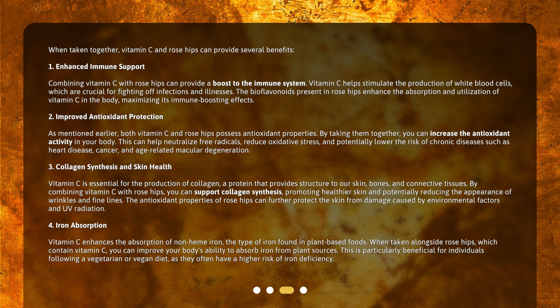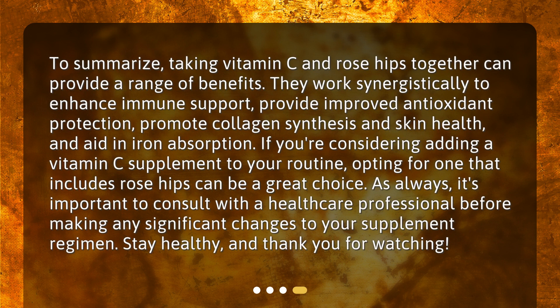Fourth, iron absorption. Vitamin C enhances the absorption of non-heme iron, the type of iron found in plant-based foods. When taken alongside rose hips, which contain vitamin C, you can improve your body's ability to absorb iron from plant sources. This is particularly beneficial for individuals following a vegetarian or vegan diet, as they often have a higher risk of iron deficiency.